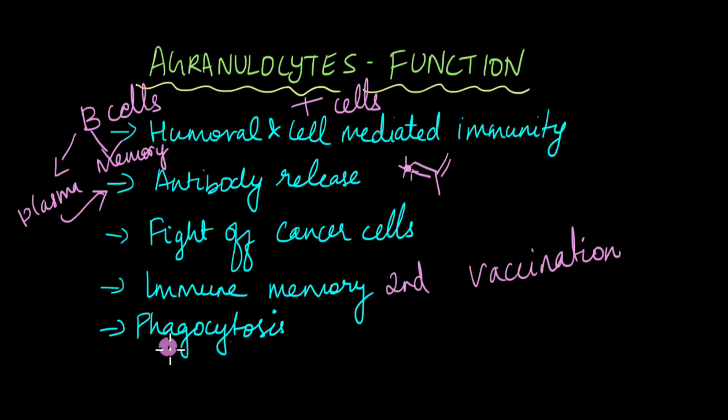Agranulocytes are also involved in phagocytosis — monocytes are the ones capable of performing phagocytosis. Altogether, agranulocytes and granulocytes are majorly involved in protecting our body from foreign invaders, cancerous cells, and our own dead and damaged cells that need to be cleared from the body — all those processes are mediated by our white blood cells. We'll end this video here and continue in the next video where we talk about red blood cells and platelets.